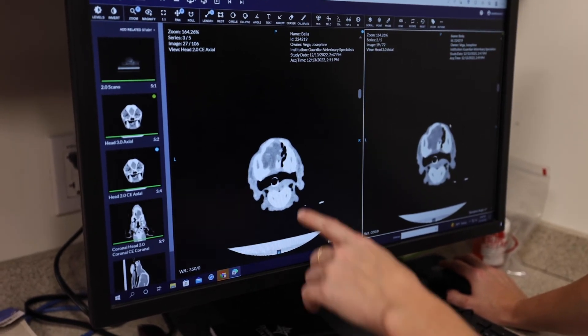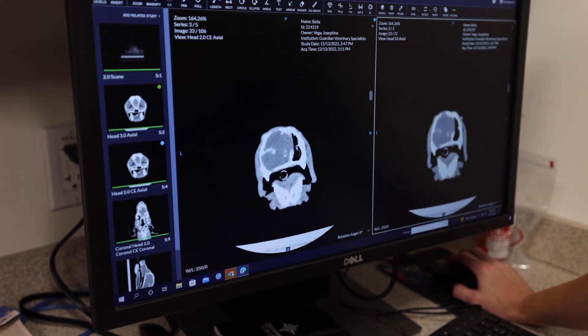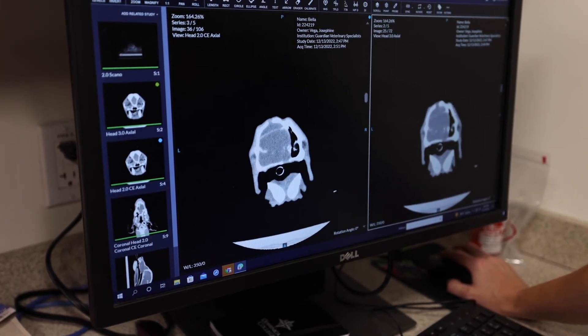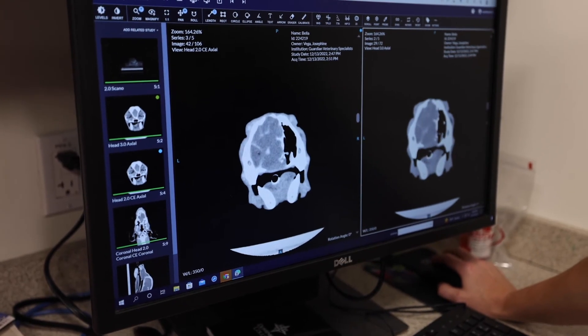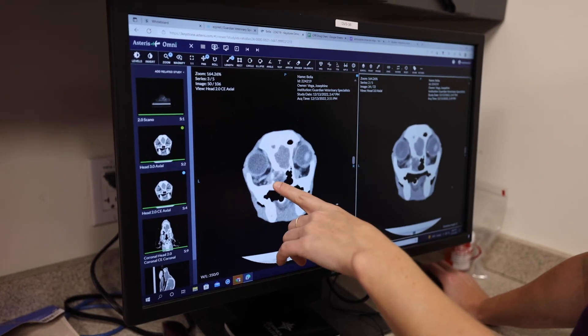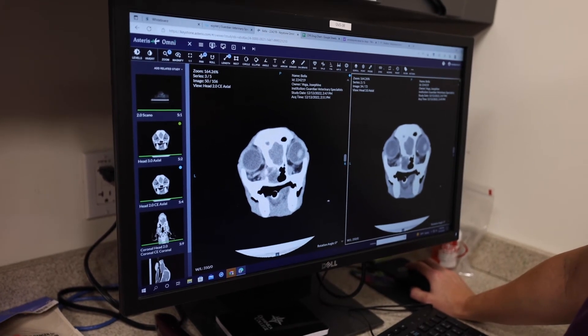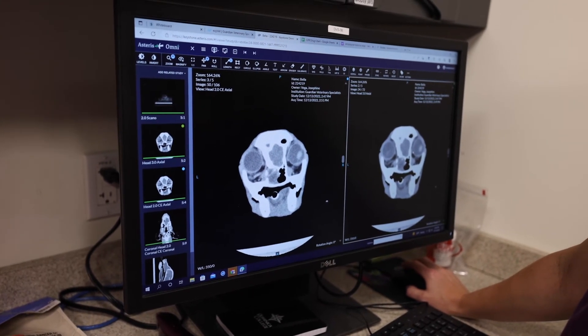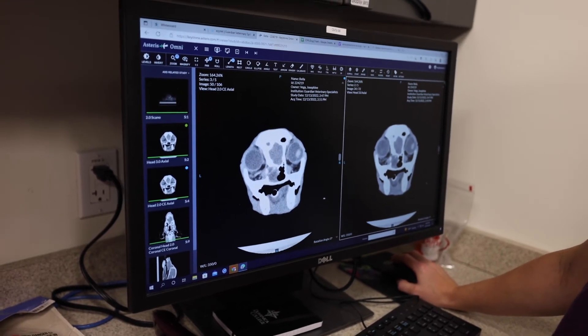That carries true until we get into the full nasal cavity, where you start to notice this sort of mass effect happening throughout, to the point that there is actual loss and destruction of some of the bones in there. This is a pretty severe infection that we suspect is bacterial, and we submitted samples to find out exactly what kind of infection it is.